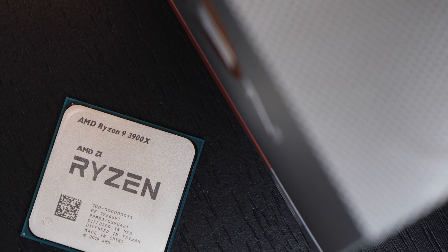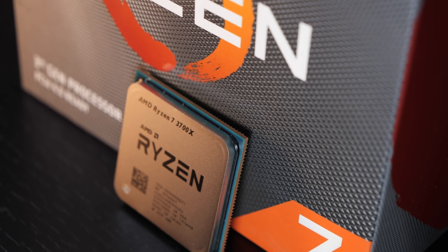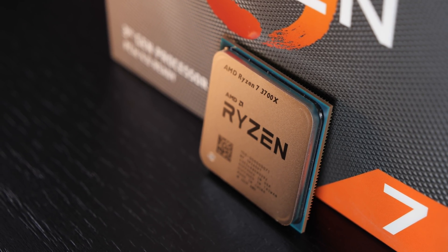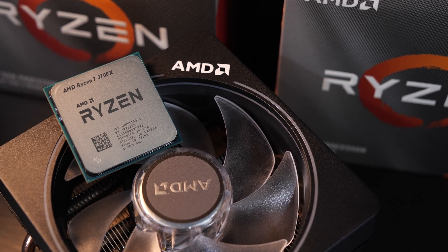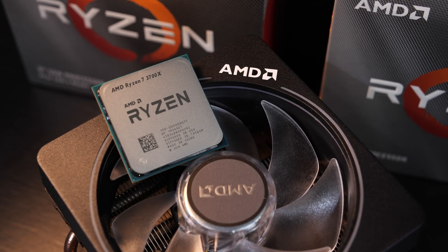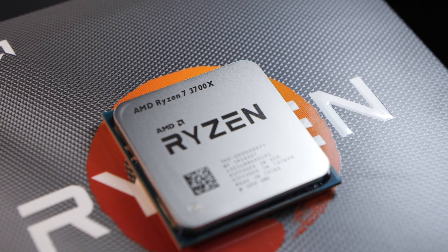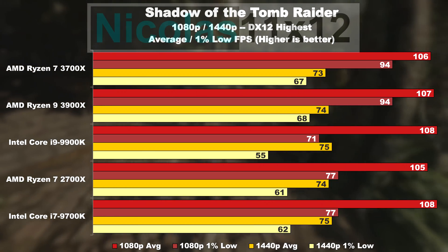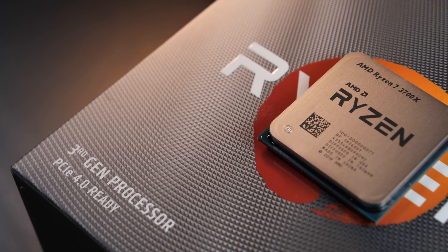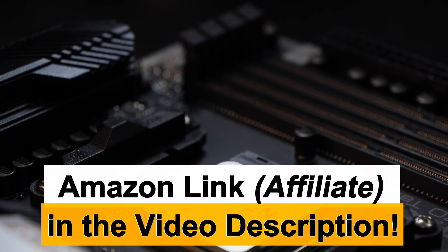Nonetheless, the 3700X can indeed be cooled with the included Wraith Prism, even though noise levels aren't the greatest. Sure, the Ryzen 9 3900X with its 12 cores steals the show, but for the majority of us a 3700X is the wiser choice — significantly cheaper than the 3900X and barely dropping behind in games. Honestly, I couldn't recommend going for any comparable Intel model, be it the 9700K or 9900K, especially when you can get this snappy 3700X for less — with potentially better minimum framerates in a few games. Intel still remains number one in most game titles, but the 3700X nearly earned my highest Platinum award. Due to the higher idle power draw, I went with the Gold Award.